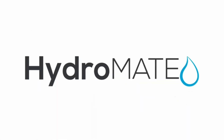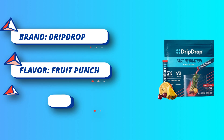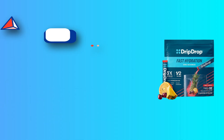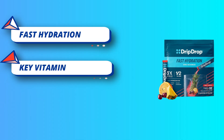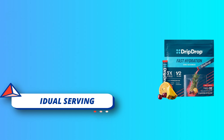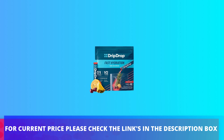Mix one packet into 8 ounces of water for fast, effective hydration that actually tastes good. No artificial preservatives, gluten-free and non-GMO. All flavors are vegan, soy-free, dairy-free, and kosher. Key vitamins and nutrients for hydration health includes essential nutrients such as potassium. For current price please check the links in the description box.